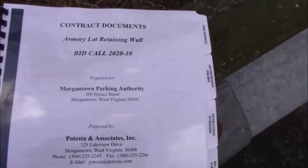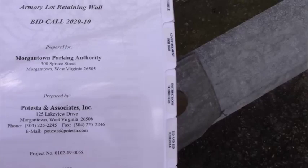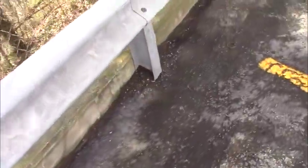This is the Armory Lot Retaining Wall project, Morgantown Parking Authority, contract 2020-10. The pre-bid meeting was scheduled for March 25th at 2 p.m. That will not be held. A link to this video will be the only pre-bid meeting that will occur on this project at this time. The bid submittal date remains unchanged and we will issue an addendum if that needs to occur.